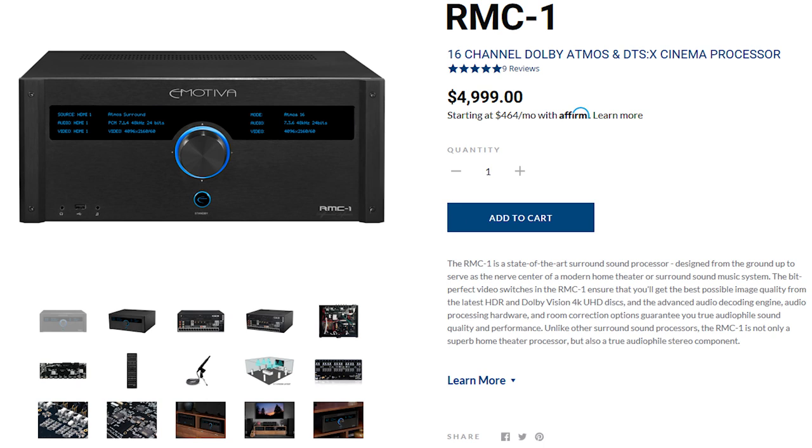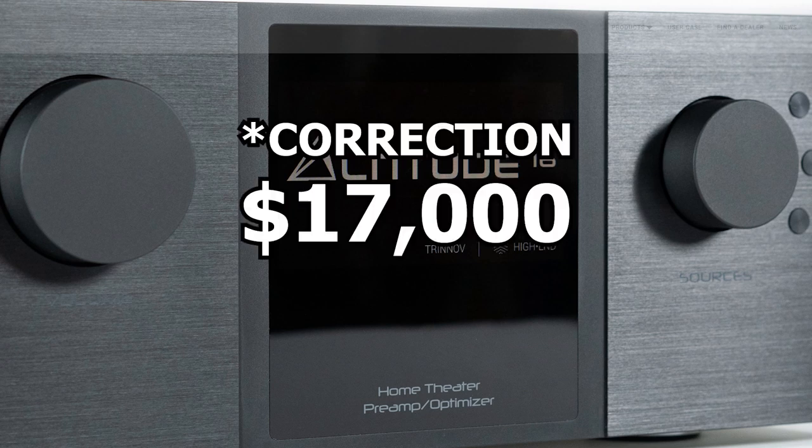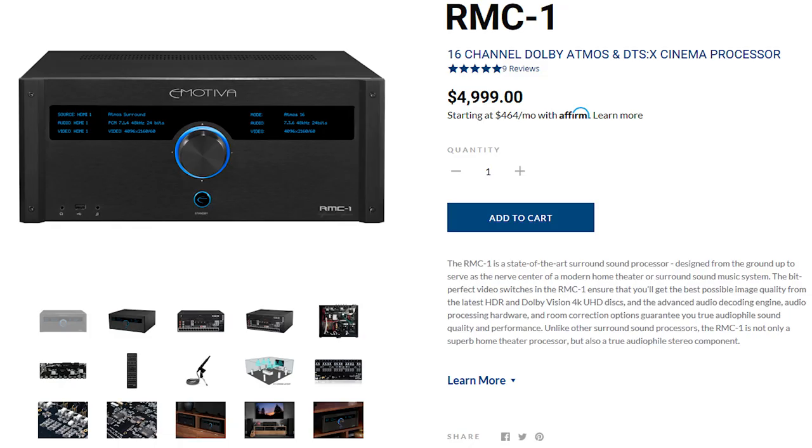Assuming you've got a big enough room to fit 16 channels — the next available processor at the same price range with that many channels is the Trinnov, which is $25,000 for 16 channels. So you're getting 16 channels for five grand, and it's expandable up to 28 channels. If you expand the RMC-1 to 16 channels you're looking at about $7,100.